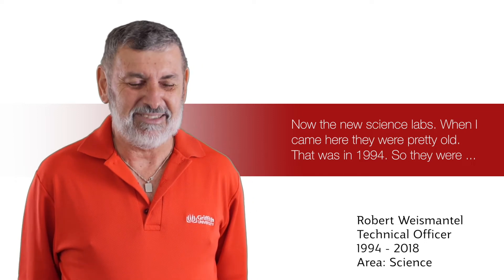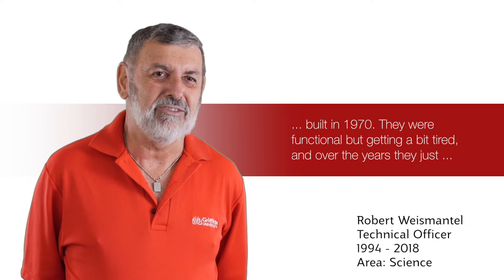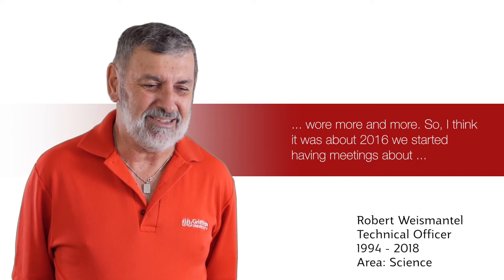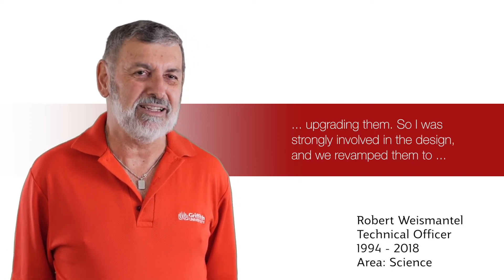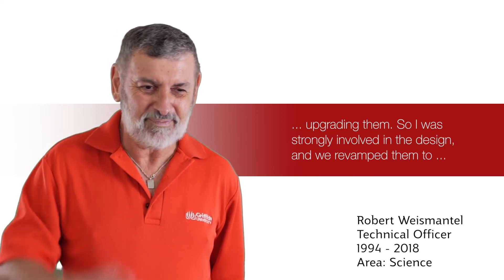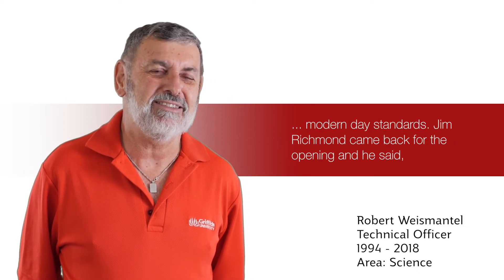Now the new science labs — when I came here they were pretty old, that was in 1994, so they were built in 1970. They were functional but getting a bit tired, and over the years they just wore more and more. So I think it was about 2016 we started having meetings about renovating them, and I was strongly involved in the design. We revamped them to modern day standards.